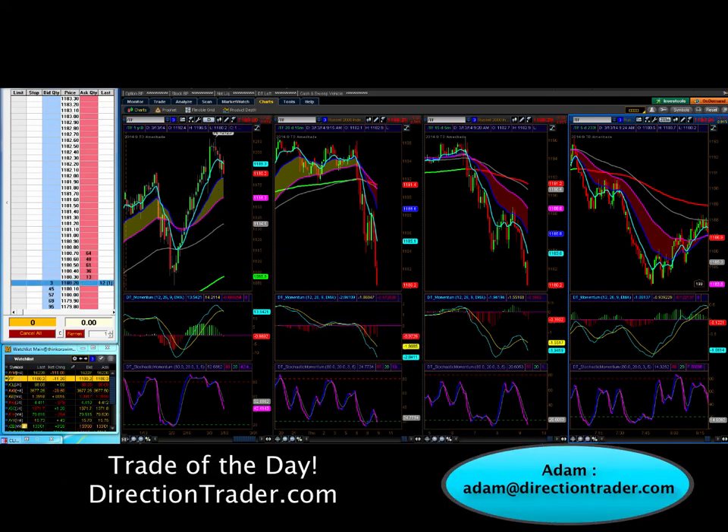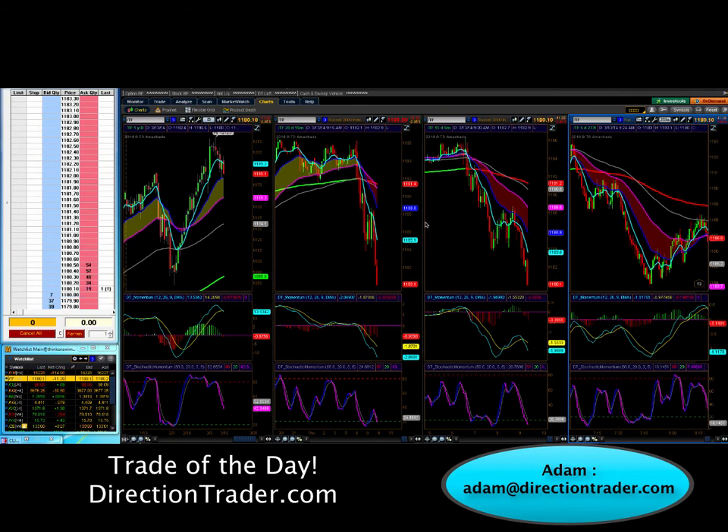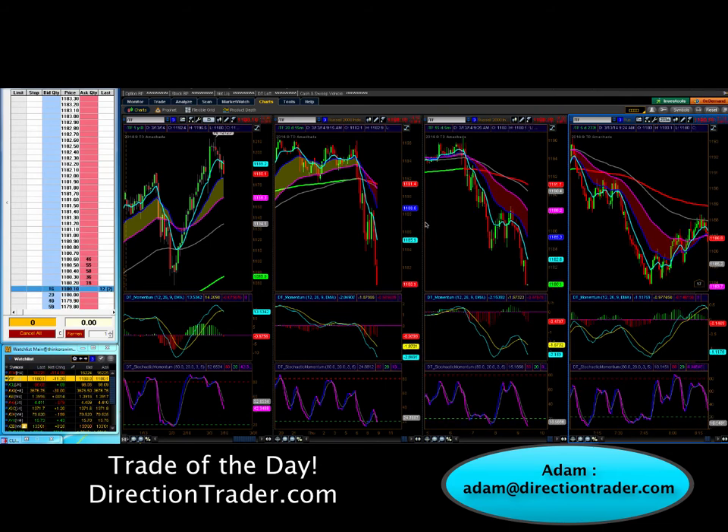Hey guys, it's Adam here from DirectionTrader.com. Let's do the trade of the day video. Today is Thursday, March 13th and it came in the Russell. Both the positions actually in the trading room today came in the Russell. We had two small trades in the Russell today.